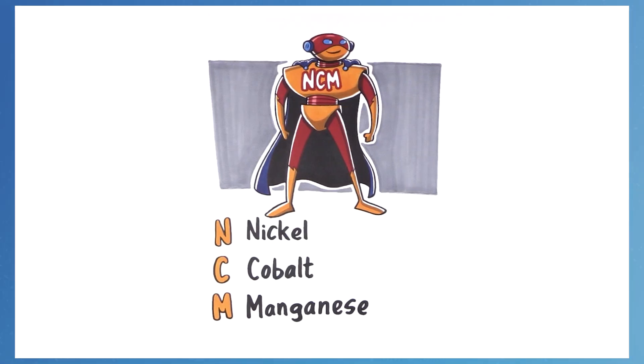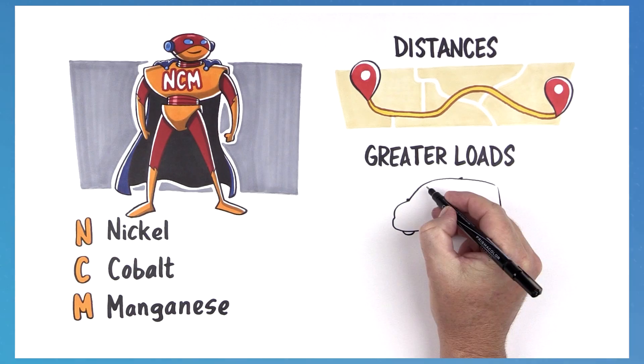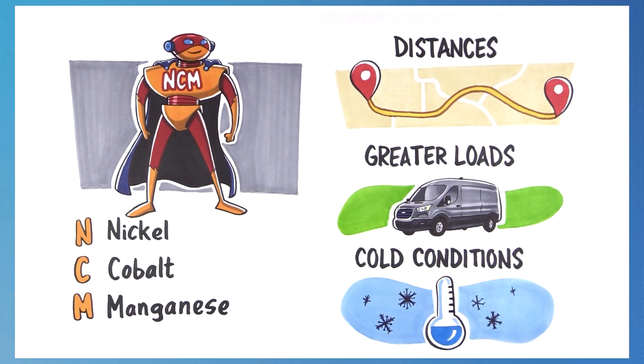LFP batteries are made up of different materials than NCM batteries, and that creates unique performance characteristics. NCM batteries have a higher power rating and energy density, which means they can travel long distances and handle greater loads, and they hold up well in colder conditions.